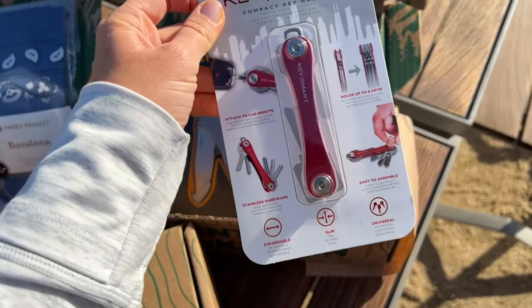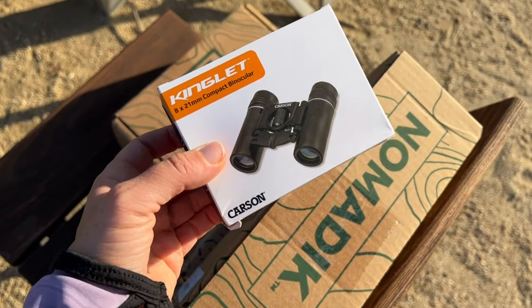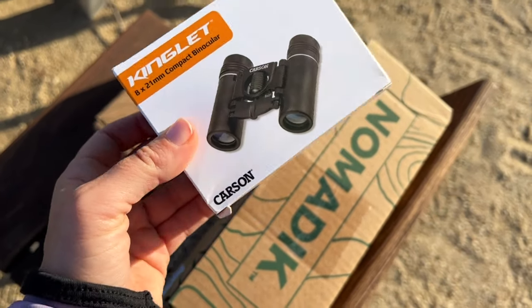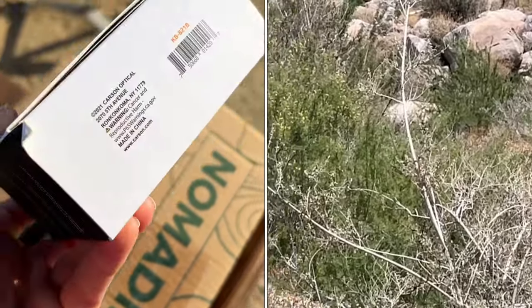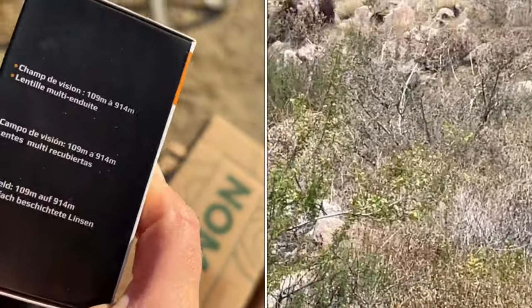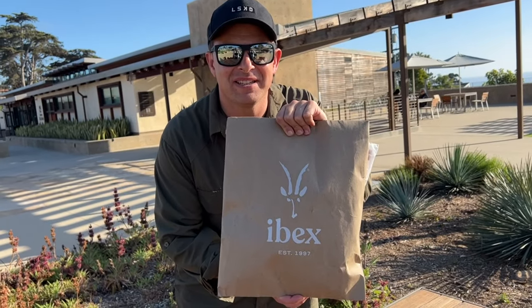Nomadic is a subscription and it's perfect for someone who loves camping and being outdoors, because each month you'll get something special that you can really use on the road. What's cool about Nomadic is every time you open one of these boxes there's always a surprise. I'm really excited to try this compact binocular, especially for the trails with all the birds you can't see by eye.